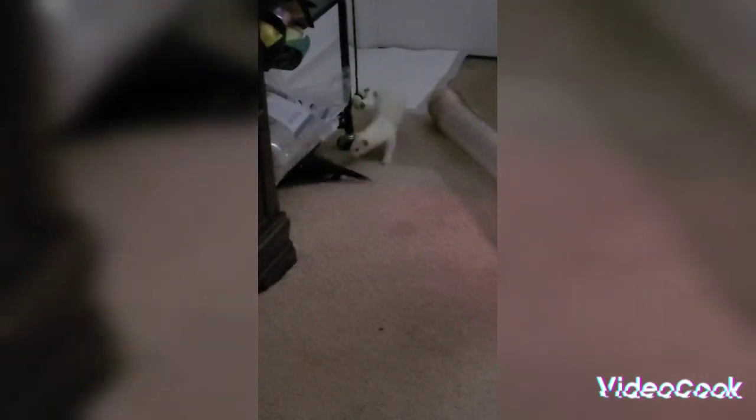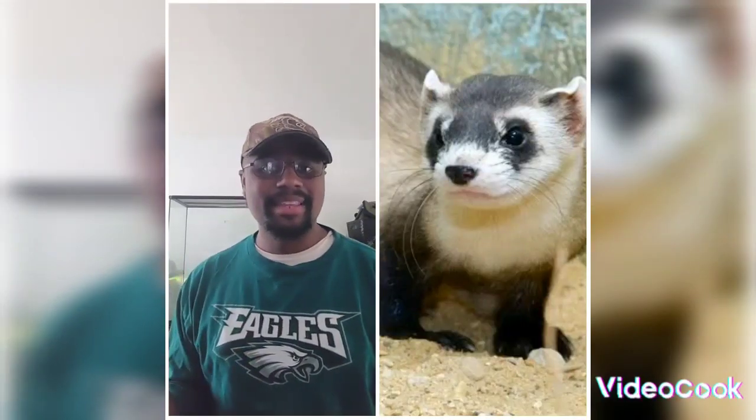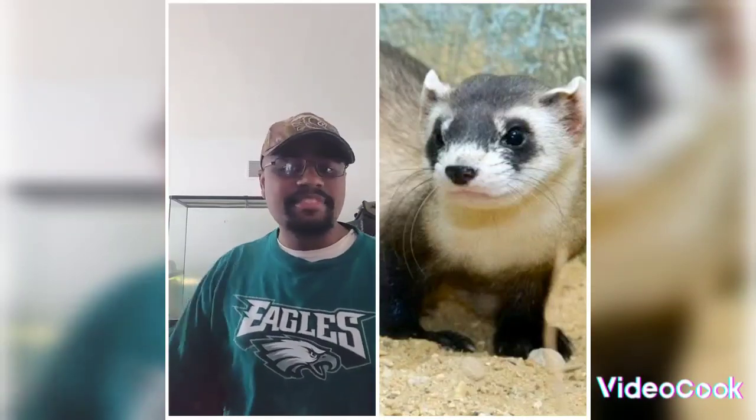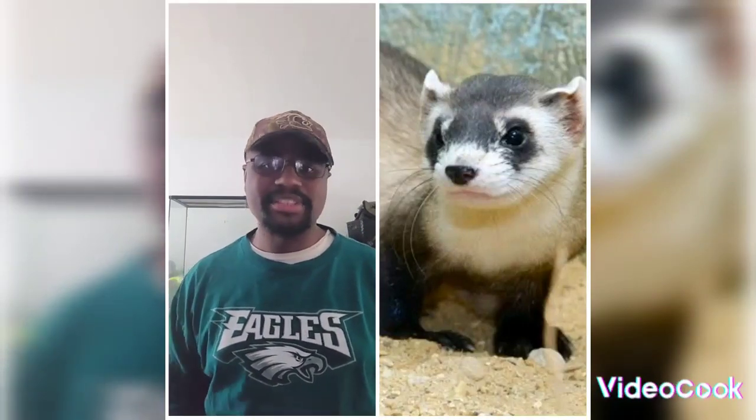Alright, the Black-Footed Ferret. Now the name Ferret — for a lot of people, when you mention the name Ferret, a lot of people might picture something like a domesticated ferret. But this type of ferret is not like our domesticated variety like the ones you just saw.